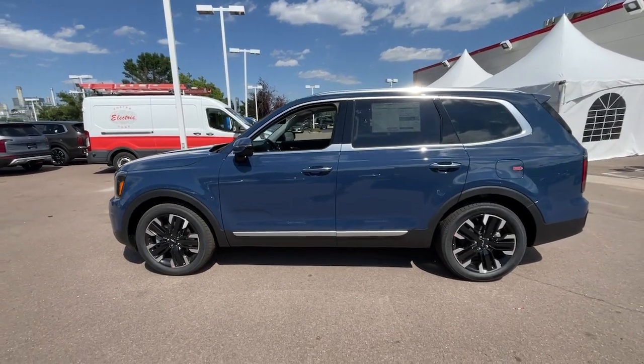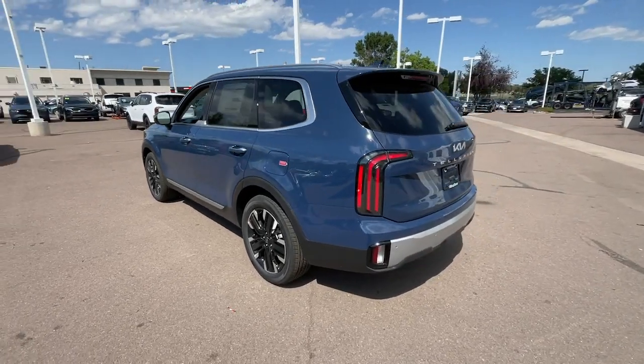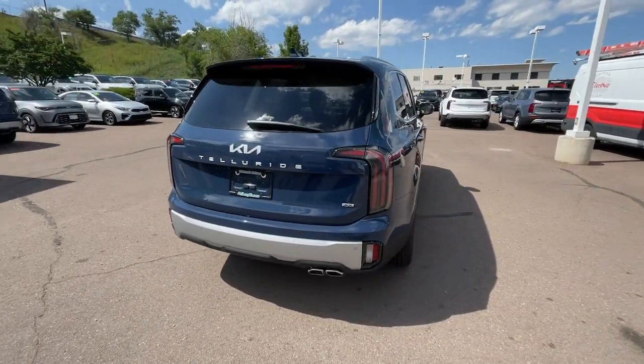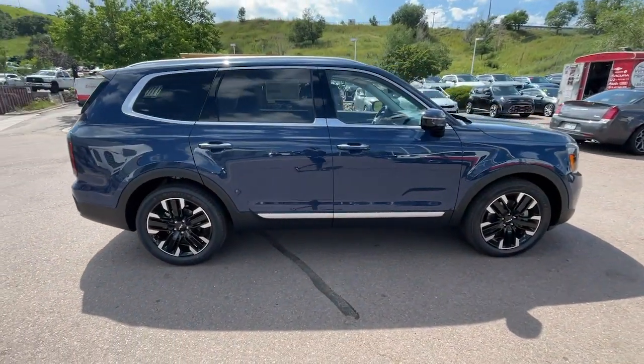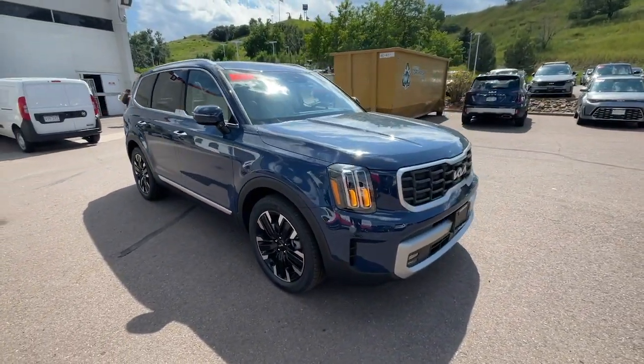Get into the 2024 Kia Telluride. Prepare to experience a delicious blend of exhilaration and relaxation in this versatile Telluride, the three-row SUV with a premium feel and available all-wheel drive. You'll love its suite of high-end amenities, powerful performance, and firm, precise ride.